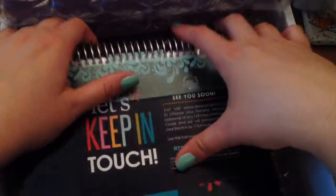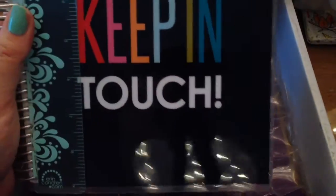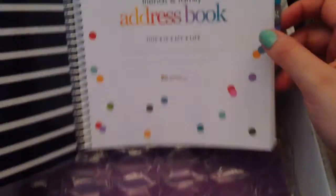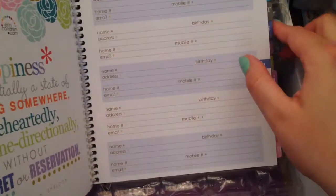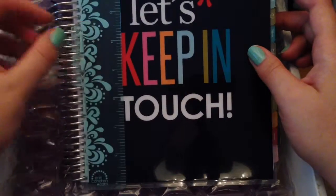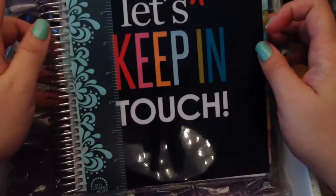It has a lovely bubble wrap. And here it is — this is the address book! If you guys want, I can do an in-depth look at what the address book is and what it's all about — just comment below.